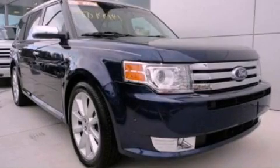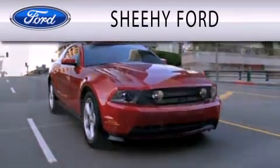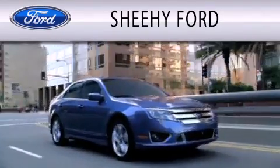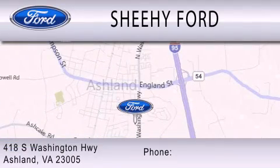Please call us today for more information on this great vehicle. SheHe Ford is dedicated to doing everything possible to ensure that the experience you have selecting your next vehicle is as pleasant as possible. We are located at 418 South Washington Highway in Ashland.